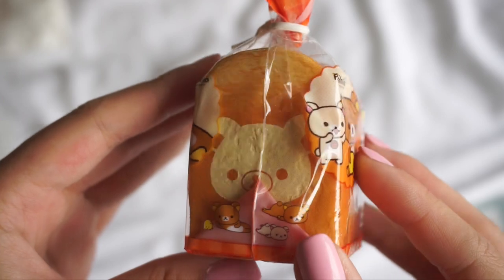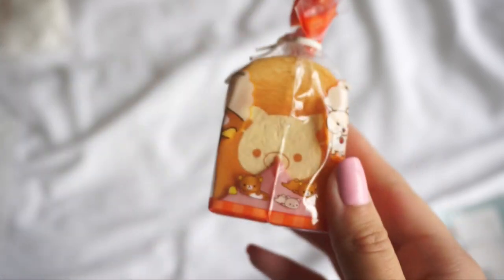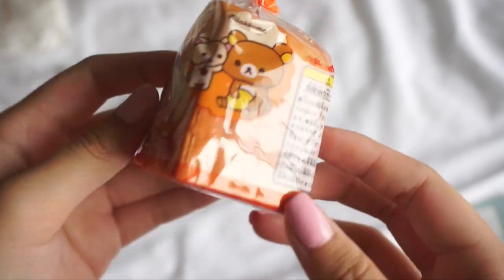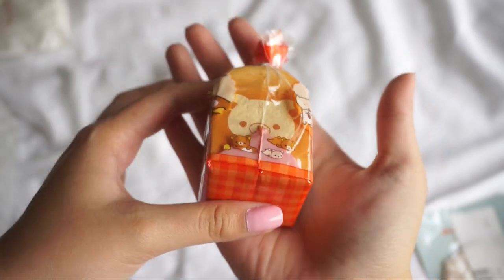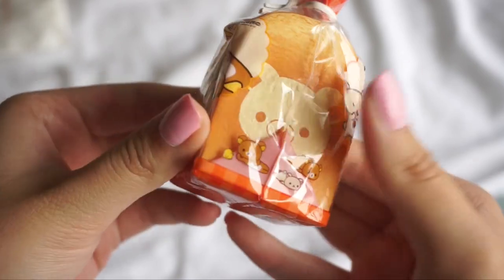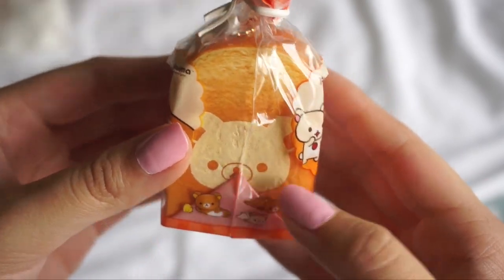Oh my gosh guys, I'm so shook. This is so small and cute, and I'm literally shaking just holding this. I saw this on someone's Instagram and then I saw her having this for sale, so I had to get it. But it is so so small. Here is a size comparison to my hand — it is super small but so adorable. It's really dense and hard as well, but still I love this. And I got the Rilakkuma design.